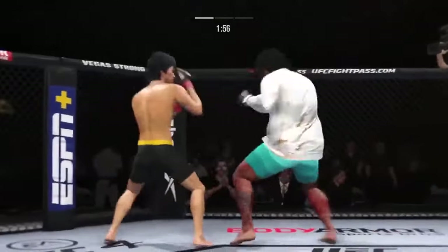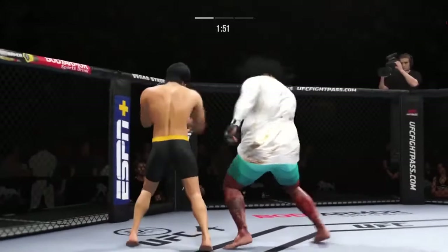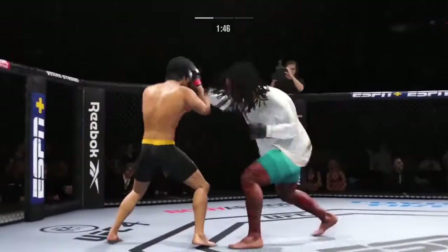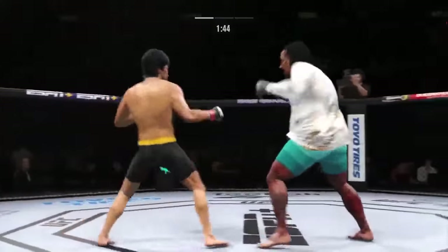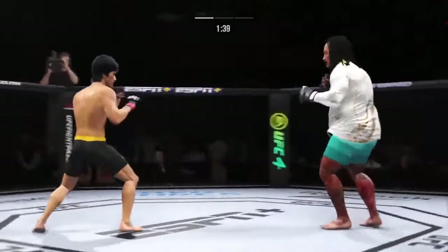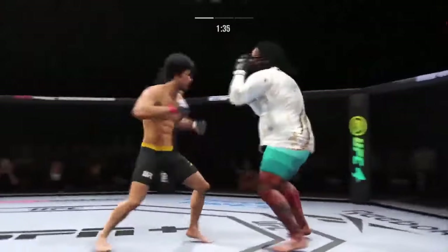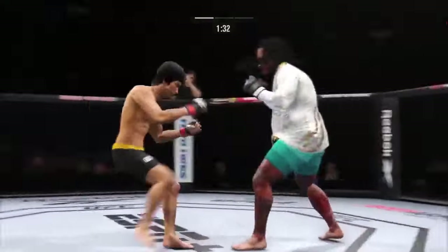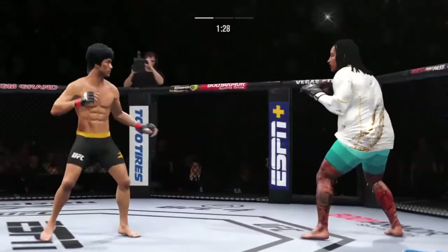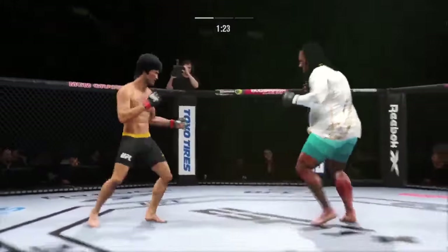Looking to go to the leg kick here, just out of range. That right hand hurt him a little bit. There's the head kick — it's blocked. Lee gets caught with that punch. Right hook to the body.